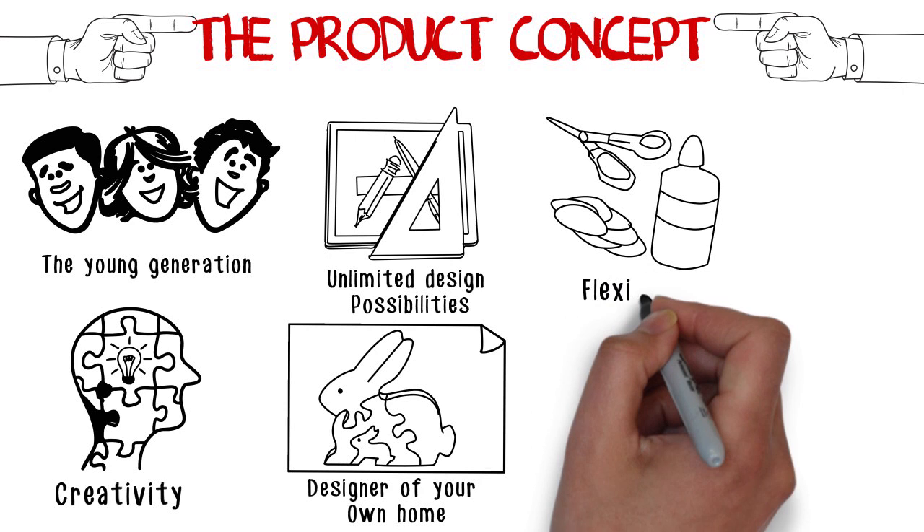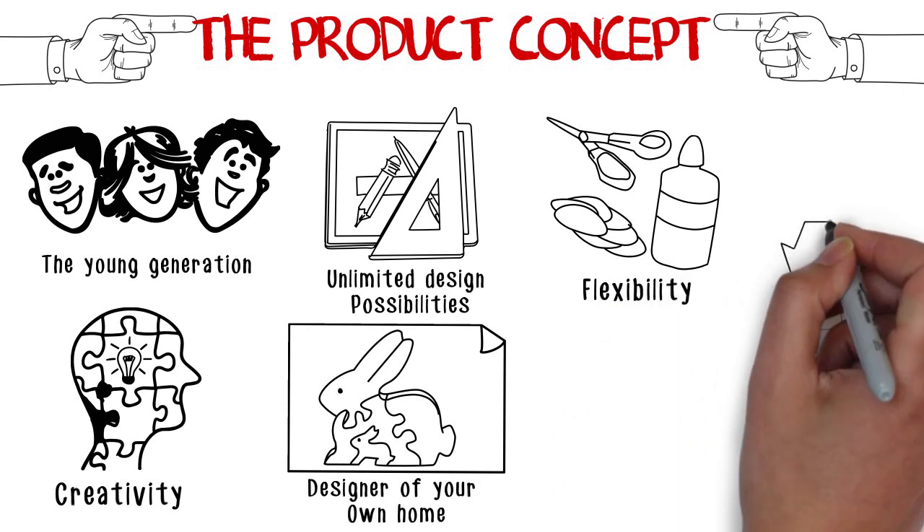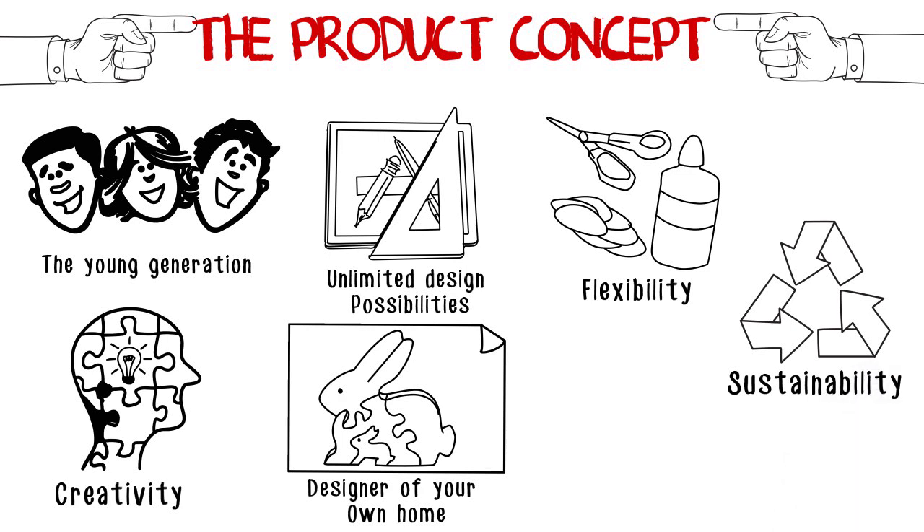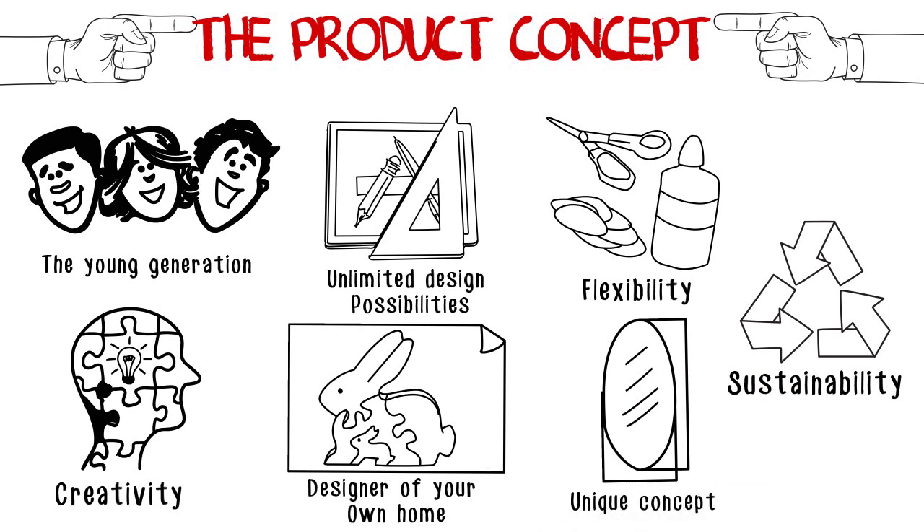Motivating the participation of each one in their own home decoration process, allowing them to change the creation from time to time, promoting the use of natural products by exploring nature with a positive, constructive and sustainable attitude, and presenting a unique concept that no other product in this segment has right now.